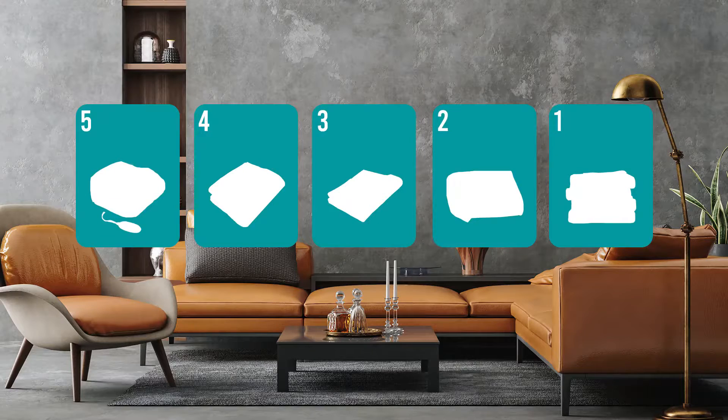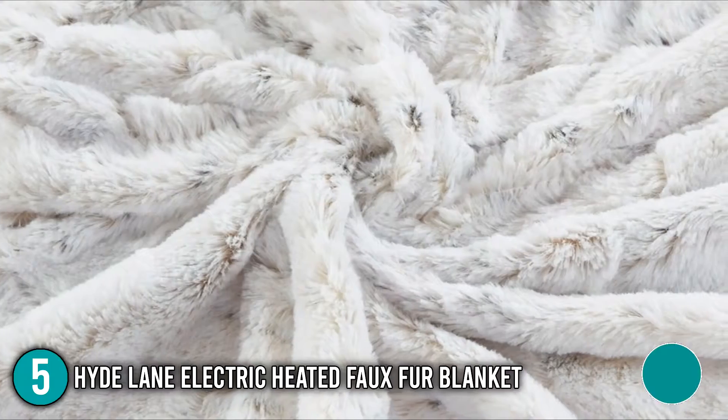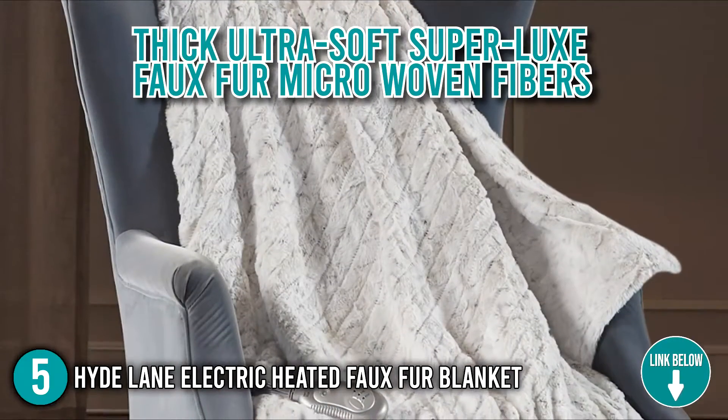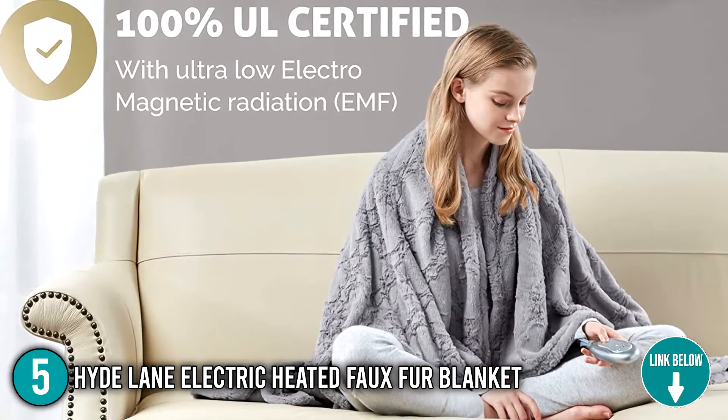The electric blanket coming in at number 5 on our list is the HydeLane Electric Heated Faux Fur Blanket. The HydeLane is covered by thick yet ultra-soft super luxe faux fur microwoven fibers. Made with 100% polyester, this electric blanket will provide you with a cozy embrace.